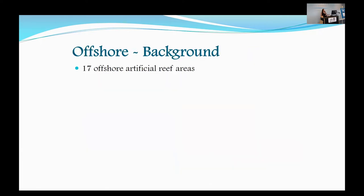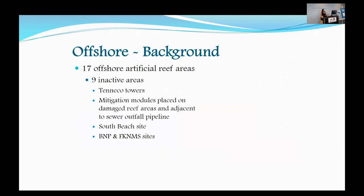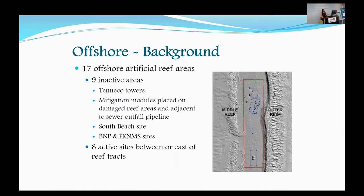Moving on to the offshore sites, we have 17 offshore artificial reef areas. Nine of these are inactive: the Tenneco Tower site on the Browdale line, two mitigation areas — one where modules were placed directly on the reef due to damage, and one where there are modules next to a sewer outfall.